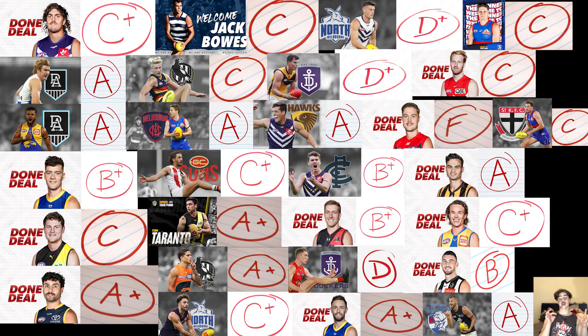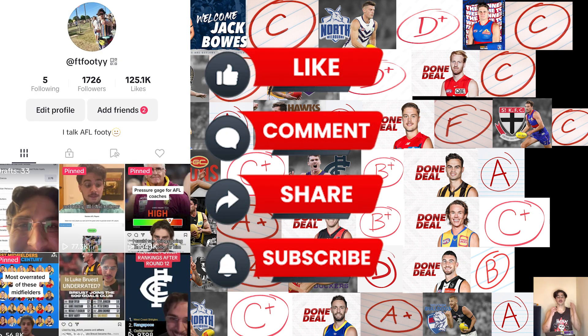On screen now I have all the trades and the marks that were given to them. Do you agree? Do you disagree? All in all, I think most of the trades went well. A couple have more or less failed, but there weren't any really bad ones. Hope you enjoyed the video — make sure you like and subscribe, and follow the TikTok. I will see you in another video.